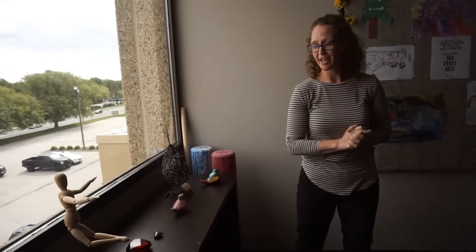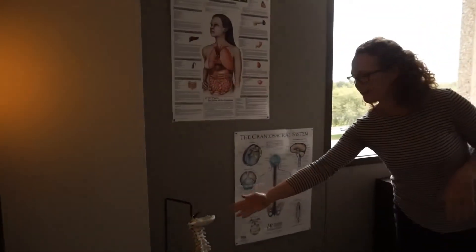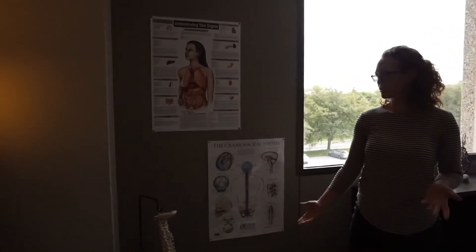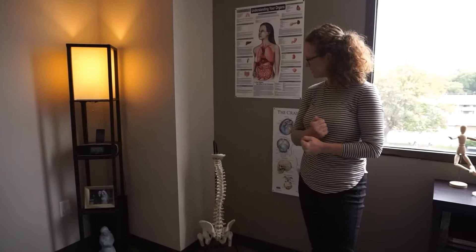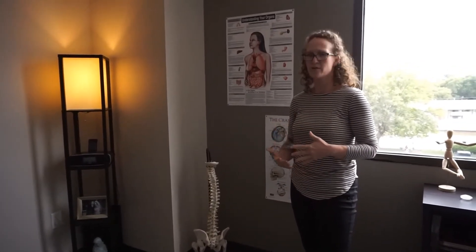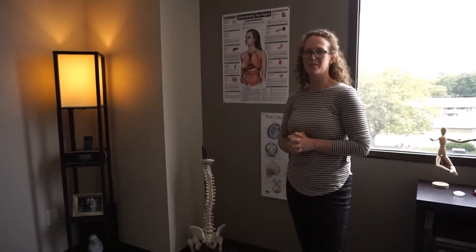Then we have the educational corner over here where we can learn different things about the body. I love my spine model and educate with it a lot. I feel like if patients know what's happening in their body — why they're feeling this way, why things aren't working — they can take the ownership they need in order to help things feel better. So they know how to move, and that they're not going to hurt themselves. It's about how to learn and respect their bodies.